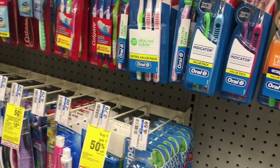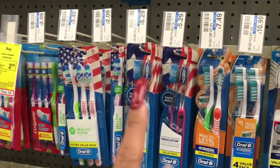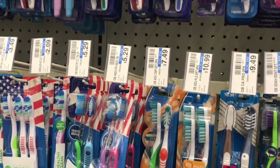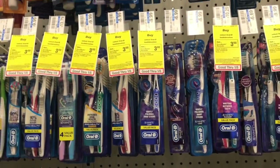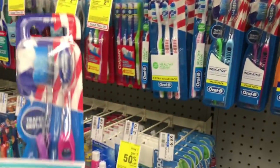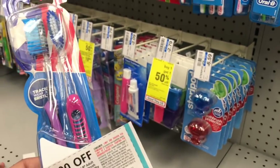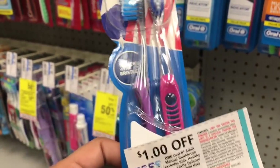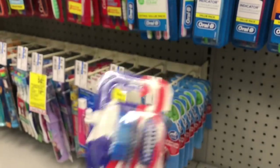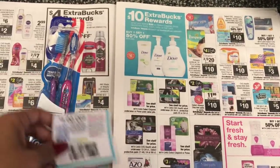In our P&G insert that came out on Sunday, we have a $1 off one coupon. The toothbrushes I always get are priced at $5.29. These aren't tagged and I'm a little confused, because normally the higher-priced ones are included and tagged. I'm going to see if the extra buck prints out — if it doesn't, I'll just return them. If they are included, the coupon knocks the price to $4.29, then you get a $3 extra buck back, making it $1.29 for a two-pack — about 65 cents each, which is a great deal if you're new to couponing.